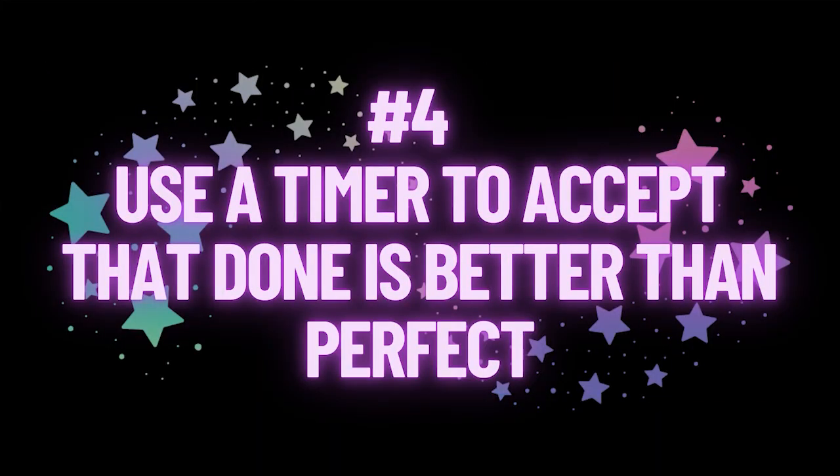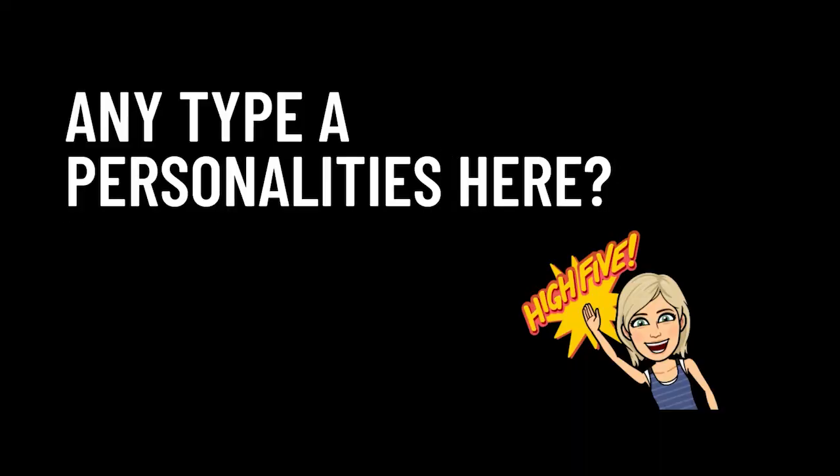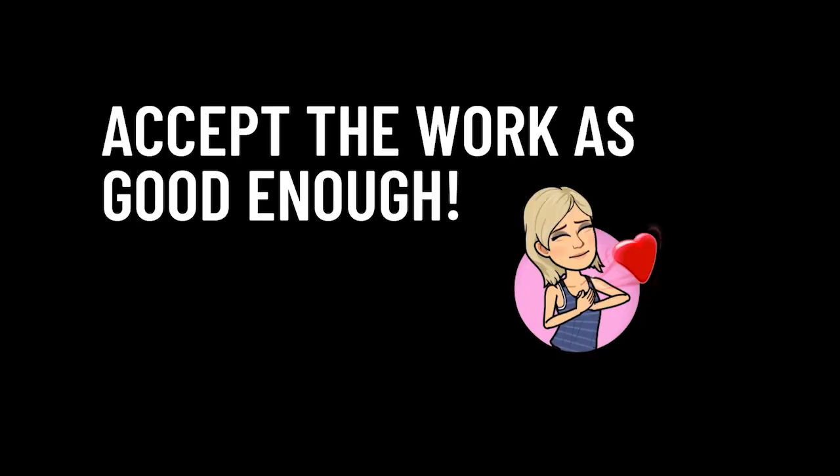The fourth way I'm using a timer in my business to help with time management is to accept that done is better than perfect. Any type-A personalities here, anybody trying to make everything perfect? While there's nothing wrong with wanting to do a great job, the fact is that done truly is better than perfect. If I know it's going to take me an hour and a half to film three YouTube videos today, when that hour and a half is done, I accept the filming I've done and don't re-film or try to recreate the wheel. Set a timer and just force yourself to be okay with the result you have by the end of that time. It'll move your business forward and you'll get things done.